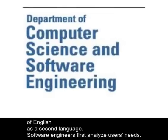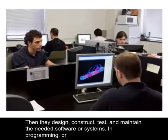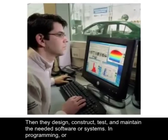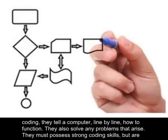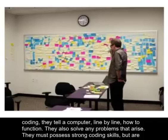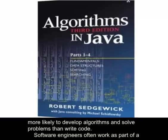Software engineers first analyze users' needs. Then they design, construct, test, and maintain the needed software or systems. In programming, or coding, they tell a computer, line by line, how to function. They also solve any problems that arise. They must possess strong coding skills, but are more likely to develop algorithms and solve problems than write code.